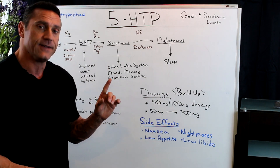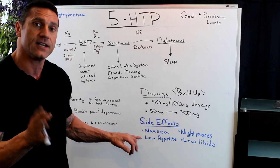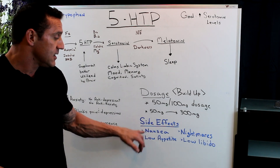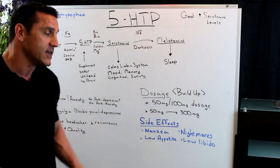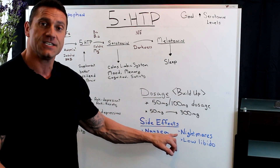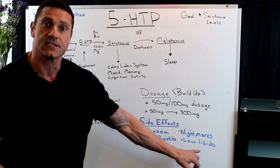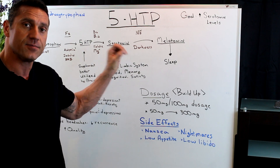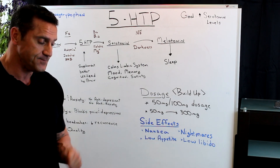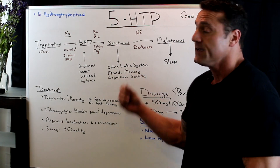A couple of side effects to be aware of. If you're taking too much 5-HTP, just back down to find your right dosage — everybody is an individual. Side effects include nausea — back down if you experience it. Low appetite is actually a sign it's working, as serotonin helps decrease hunger. Too much 5-HTP can give you nightmares and decrease libido, since excess serotonin reduces sexual drive. If that happens, just back down. 5-HTP is a phenomenal supplement and it works.